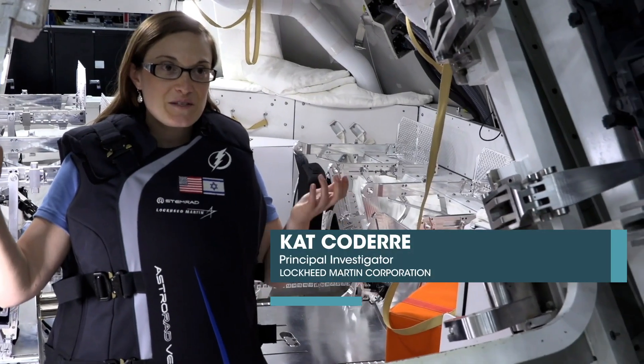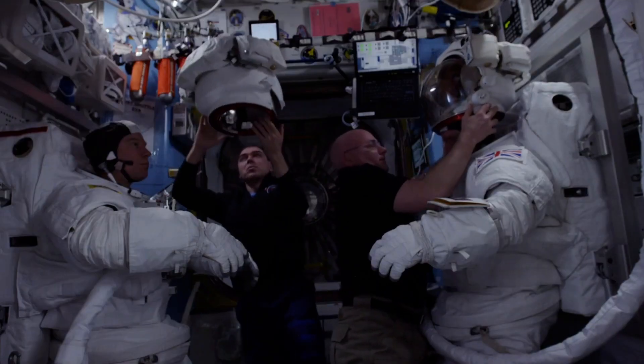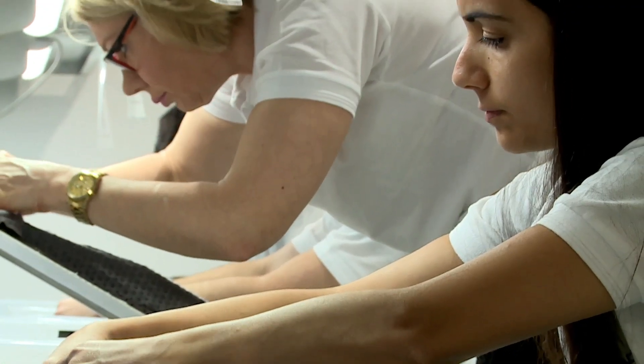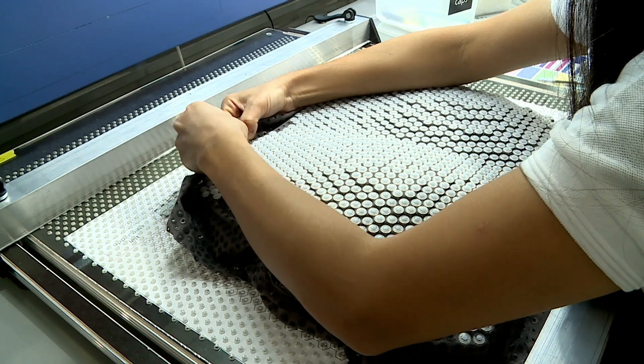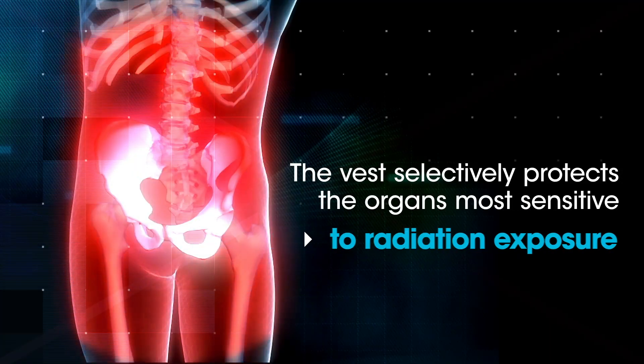The AstroRadVest is a piece of personal protective equipment for astronauts. It protects them from the deep space radiation environment. It uses a selective shielding technology to protect the different organs that are susceptible to radiation.